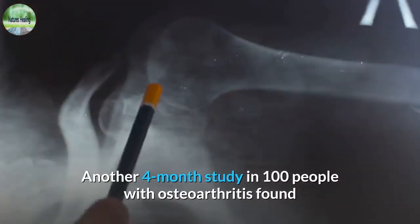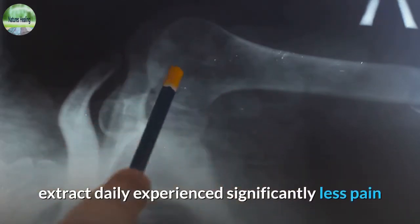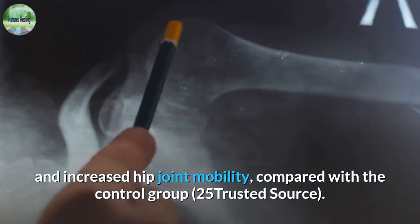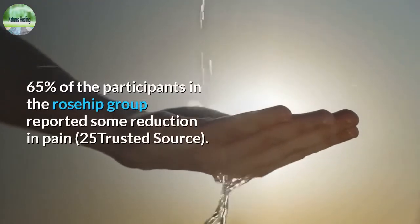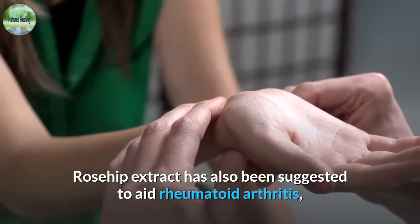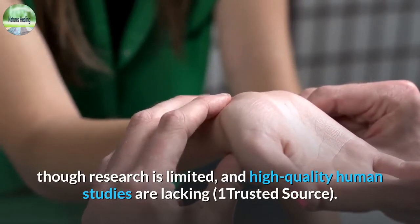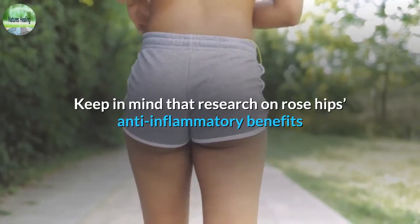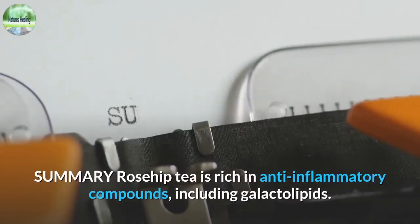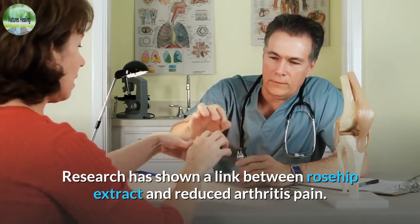Another four-month study in 100 people with osteoarthritis found that those who supplemented with 5 grams of rosehip extract daily experienced significantly less pain and increased hip joint mobility compared with the control group. 65% of participants in the rosehip group reported some reduction in pain. Rosehip extract has also been suggested to aid rheumatoid arthritis, though research is limited. Rosehip tea is rich in anti-inflammatory compounds including galactolipids, and research has shown a link between rosehip extract and reduced arthritis pain.